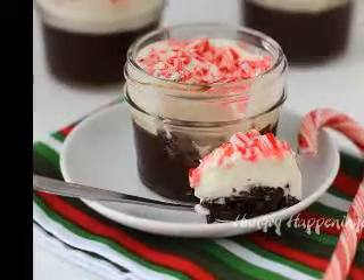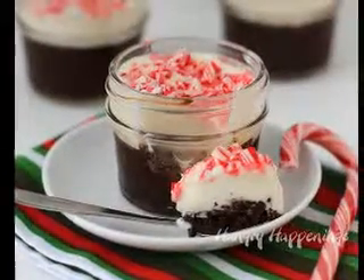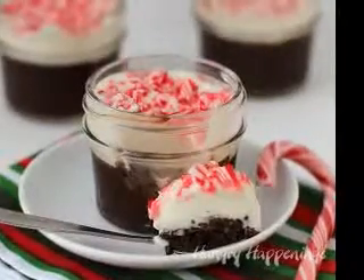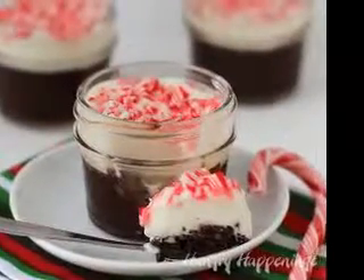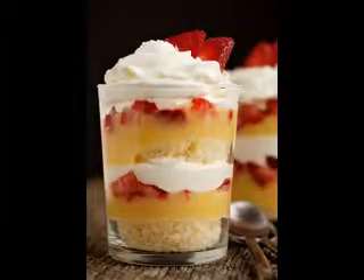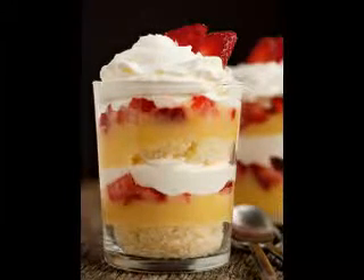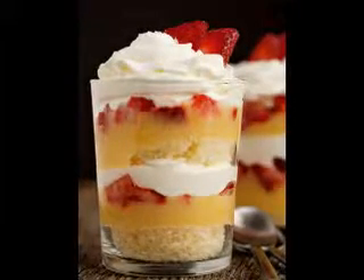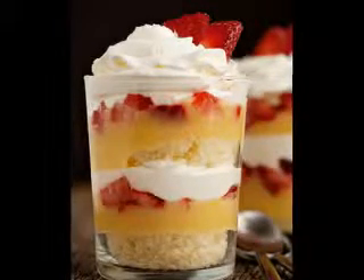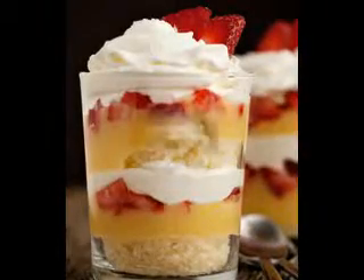1. Spicy Oatmeal Raisin Cookies. Ingredients: 1/2 cup white sugar, 1/2 cup butter flavored shortening, 1 cup packed light brown sugar, 2 eggs, 1 and 1/2 cups all purpose flour, 1 teaspoon baking powder, 1 teaspoon vanilla extract, 1 teaspoon ground cinnamon, 1/2 teaspoon salt, 1/2 teaspoon ground cloves, 1 cup raisins, 3 cups rolled oats.